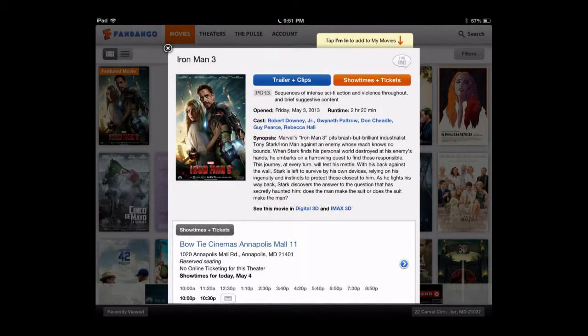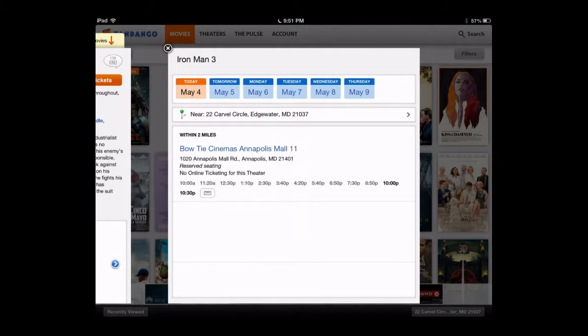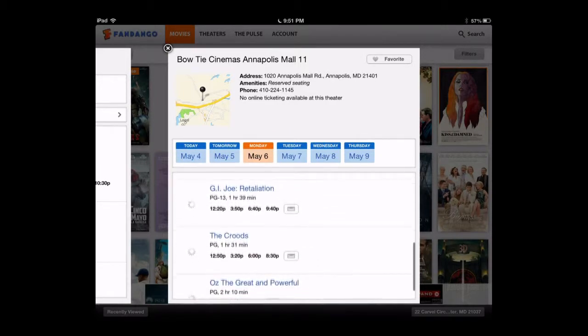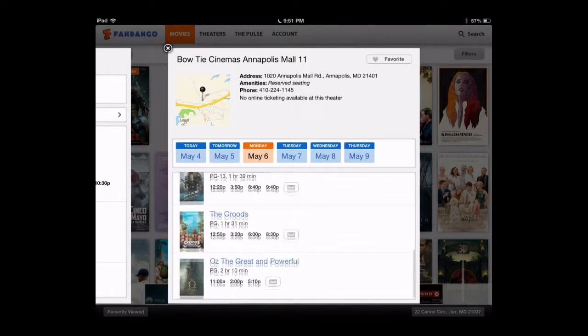After that, you're able to select the list of movies and select the various times and dates in which this movie will be playing, and after that, you're able to purchase tickets in advance for the movie, so you're able to jump the lines.